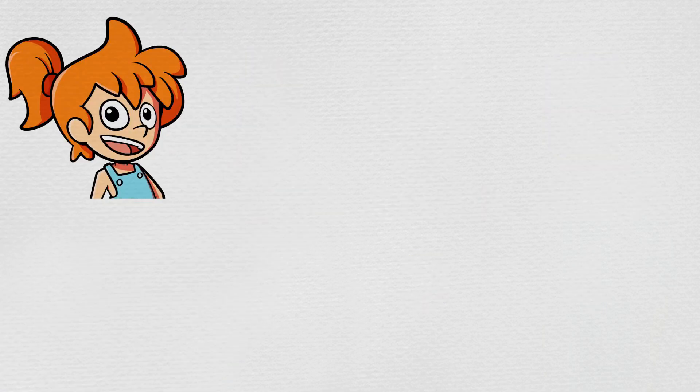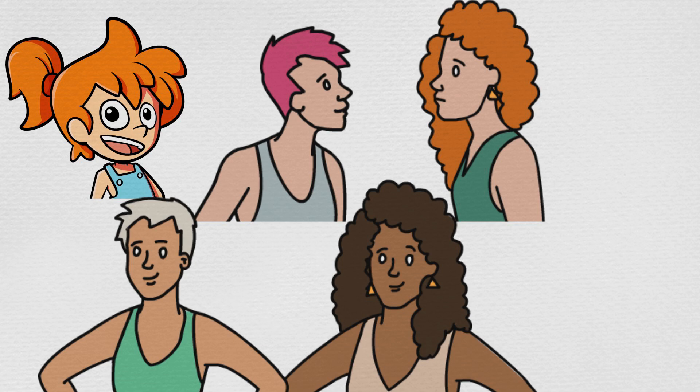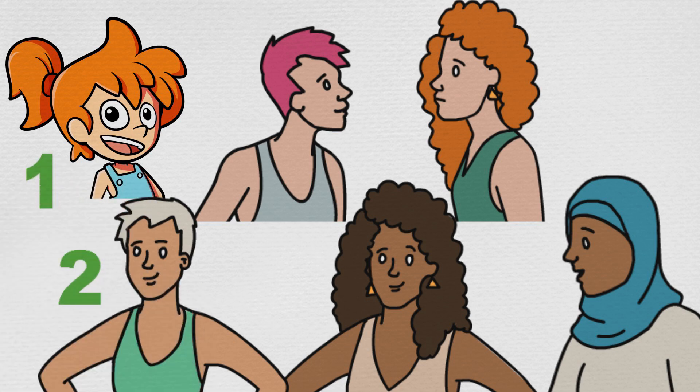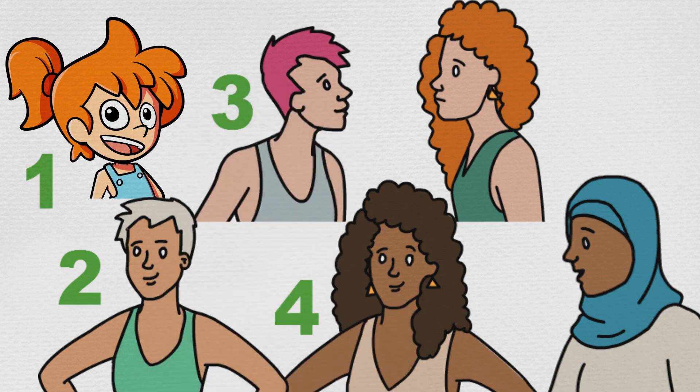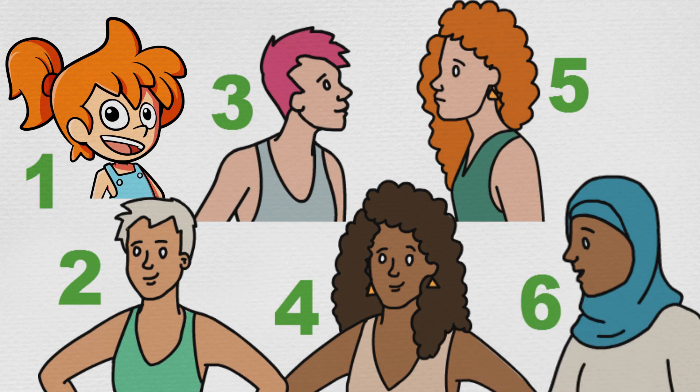Min counted herself and her girl cousins. Min, Meg, Marg, Millie, Martha and Mariam. That's one, two, three, four, five, six all together.